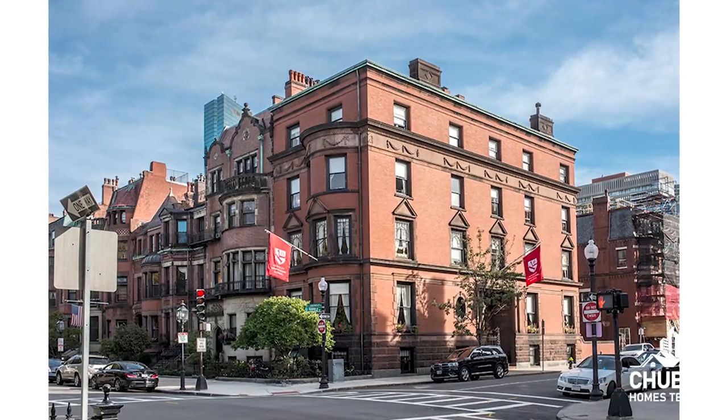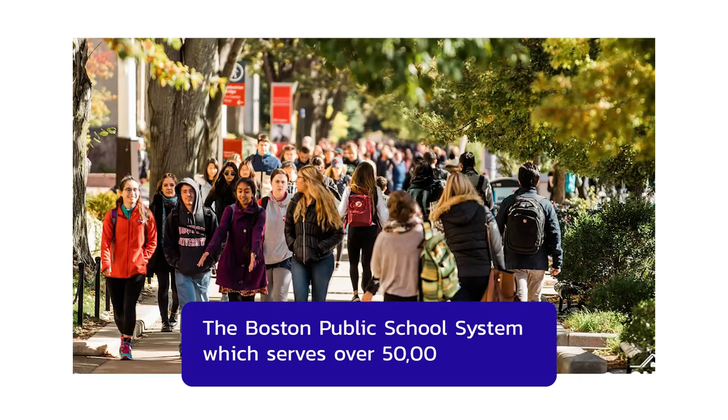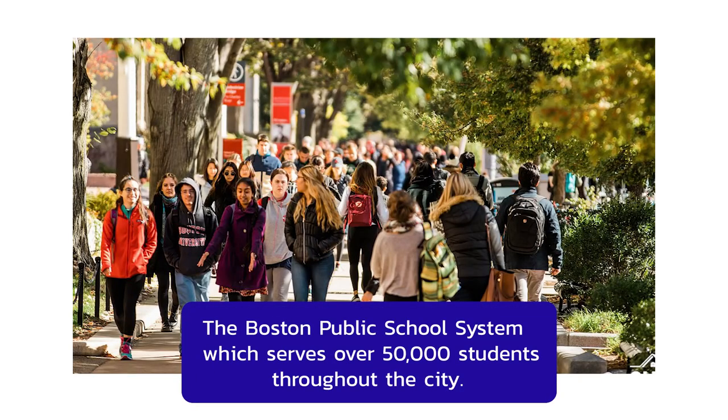The Back Bay isn't known for its public schools because they really don't have any. The Back Bay is part of the Boston School District, with kids for the most part going to schools out of the neighborhood. There are some private schools available in the Back Bay, including the Newman School, the Kingsley Montessori School, the Commonwealth School, and the Learning Project. The Back Bay is part of the Boston Public School System, which serves over 50,000 students throughout the city.